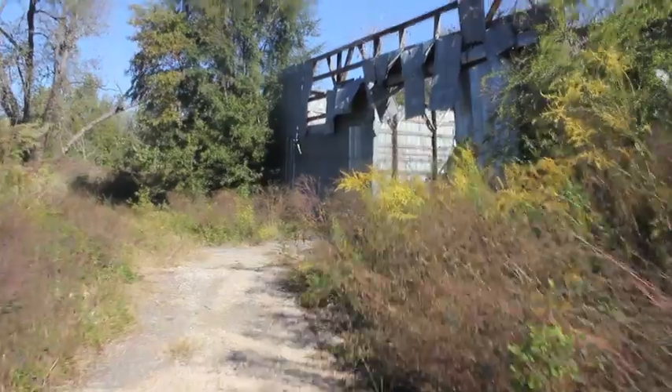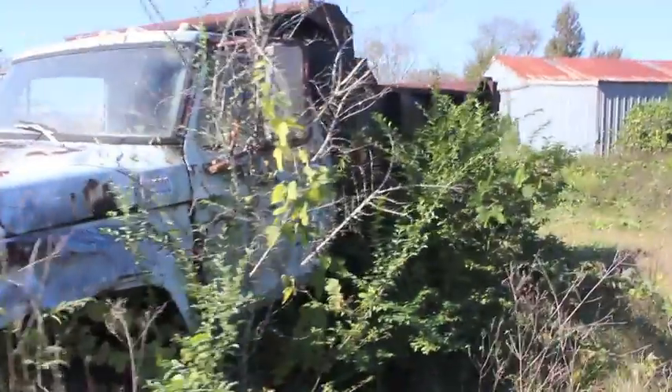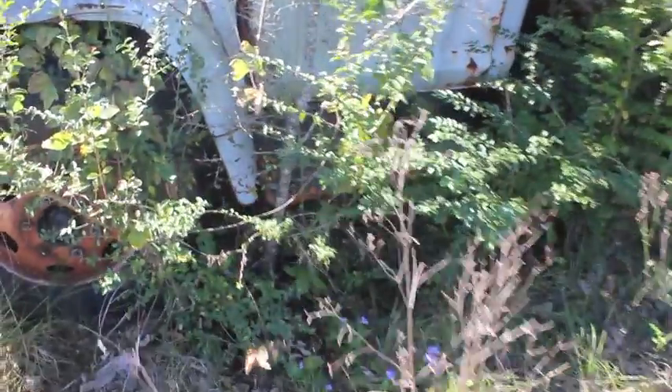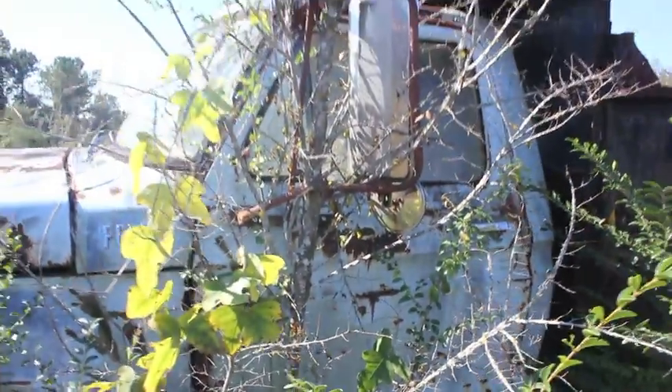Let's see what's down here. This old truck here — it actually has a tree growing up through the side mirror. Look at that. That's how long it's been sitting here. There's a tree growing right up through the truck.